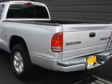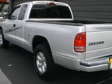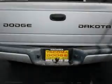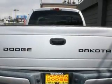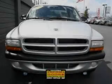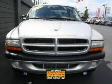Its top features include cruise control, a CD player, a traction control system, an anti-lock braking system, and this vehicle's stylish design always looks great. Not to mention that this Dodge qualifies for the Carfax buyback guarantee.